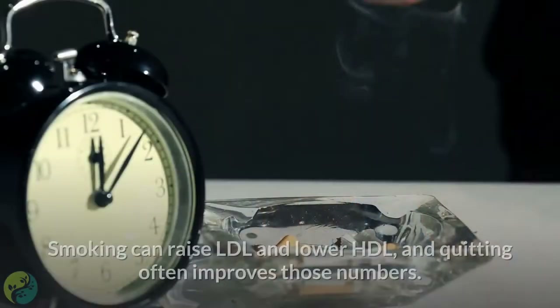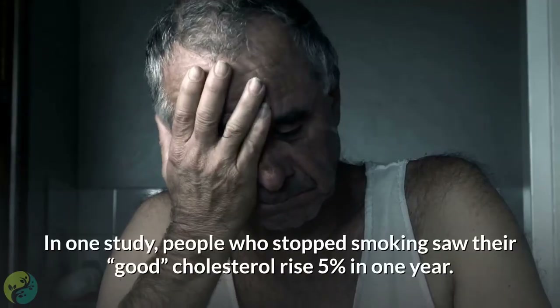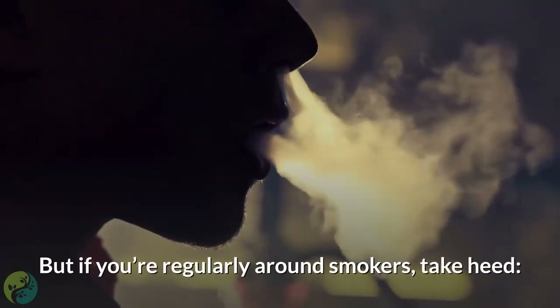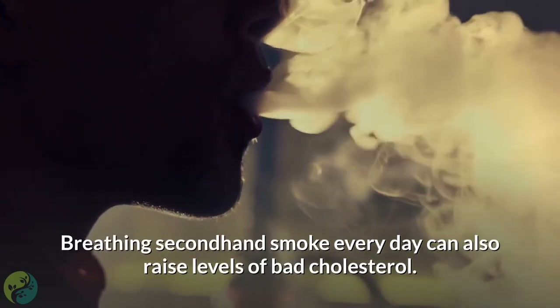Ten: butt out. Smoking can raise LDL and lower HDL, and quitting often improves those numbers. In one study, people who stopped smoking saw their good cholesterol rise 5% in one year. And if you're regularly around smokers, take heed — breathing secondhand smoke every day can also raise levels of bad cholesterol.